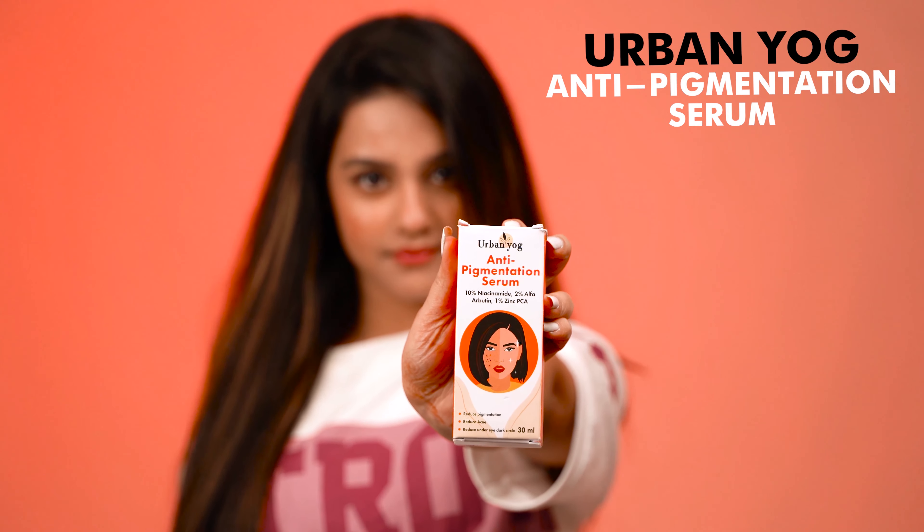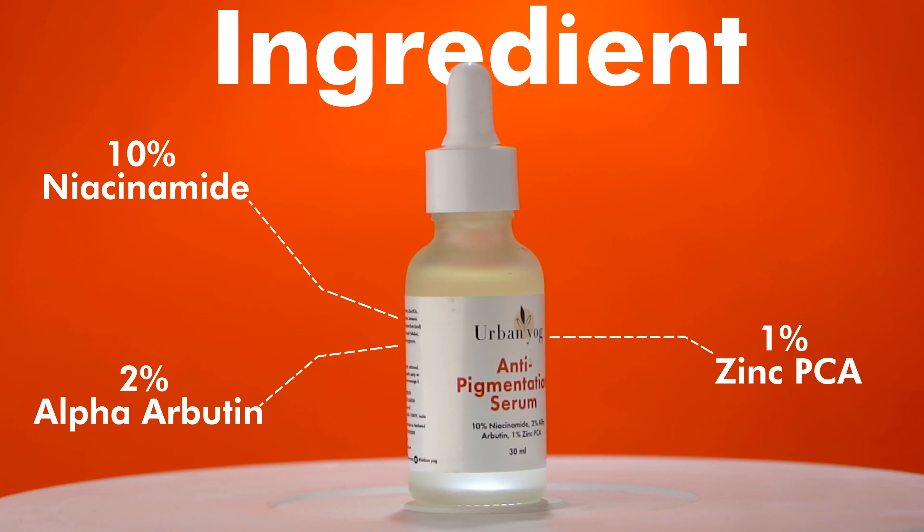Even after getting rid of pimples, these dark spots still haunt. Urban Yog has got your back with its anti-pigmentation serum.